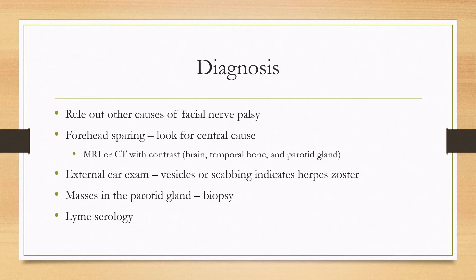You'll want to look in the external ear — if you see vesicles or scabbing, this can indicate herpes zoster. If you feel any masses in the parotid gland, you'll want to do a biopsy. Lyme serology can also be useful in patients living in Lyme endemic areas.